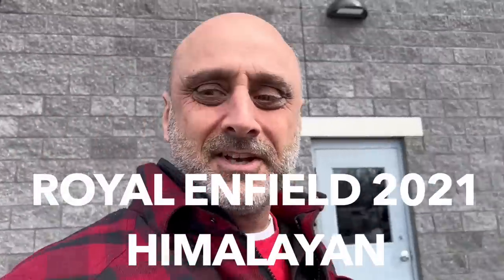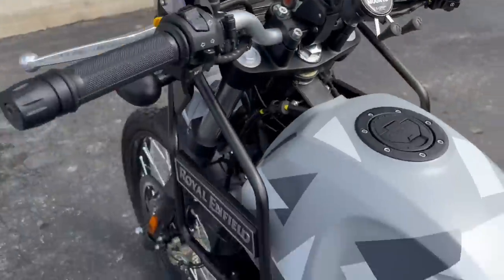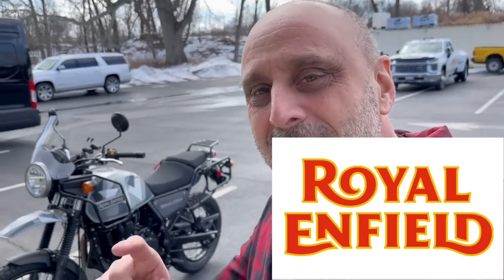So guys, let me introduce the new hog in my garage — welcome the Royal Enfield 2021, the Warthog! For those of you new to this, Royal Enfield is the number-one selling bike in India, a country with a population of 1.4 billion people. Royal Enfield is a company established even before Harley-Davidson — or around the same time — originally a British company that moved its operations to India, where it remains the number-one seller.